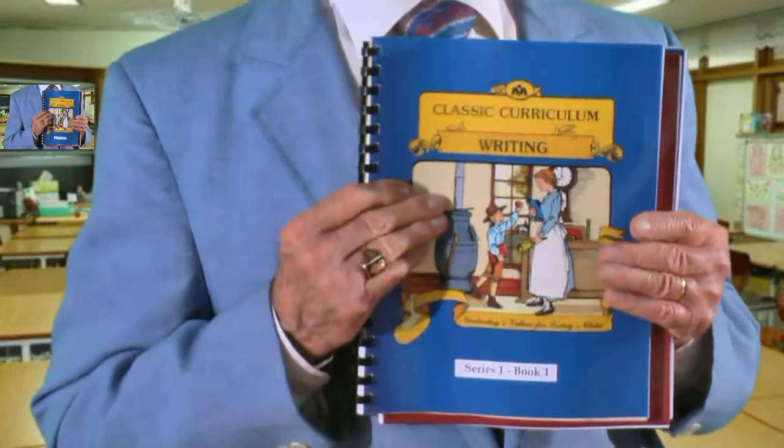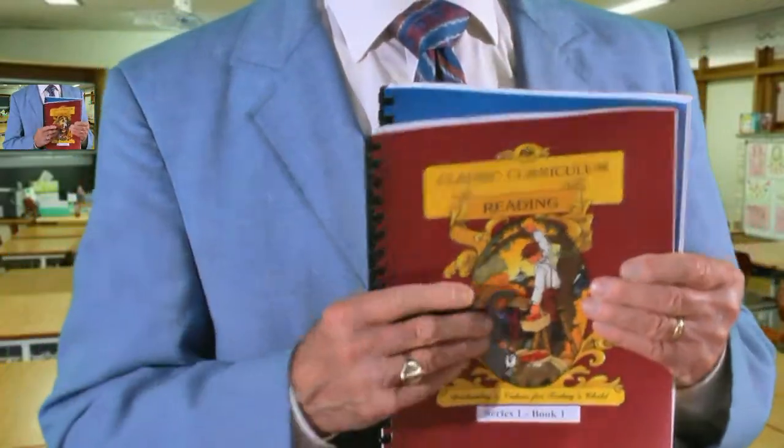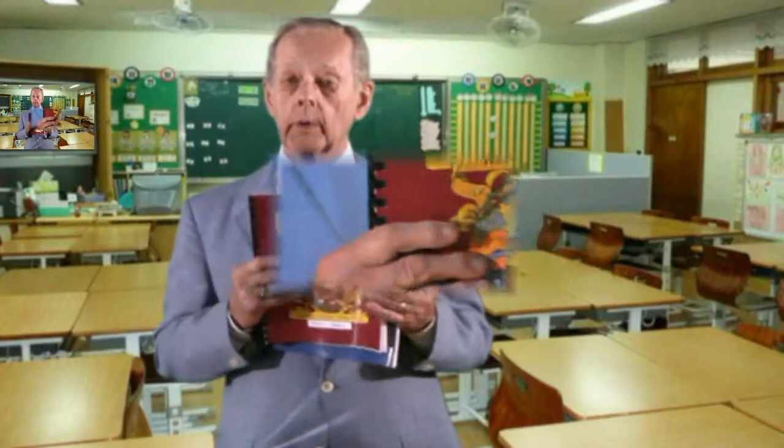There's one for arithmetic, one for reading, and one for writing. The writing, by the way, is not cursive handwriting — that's composition type writing: papers and essays.